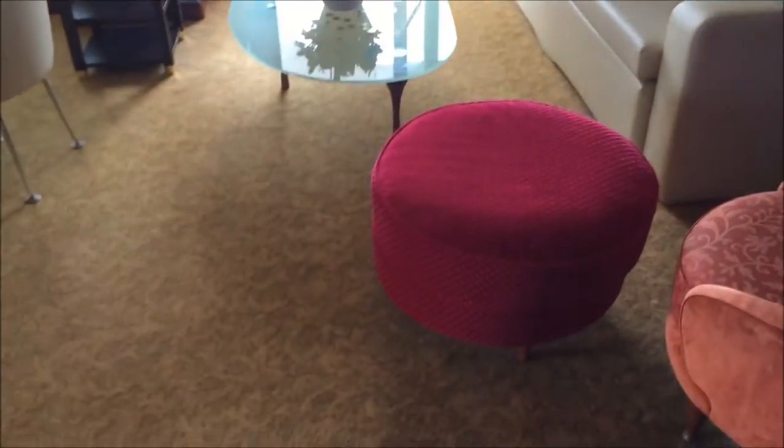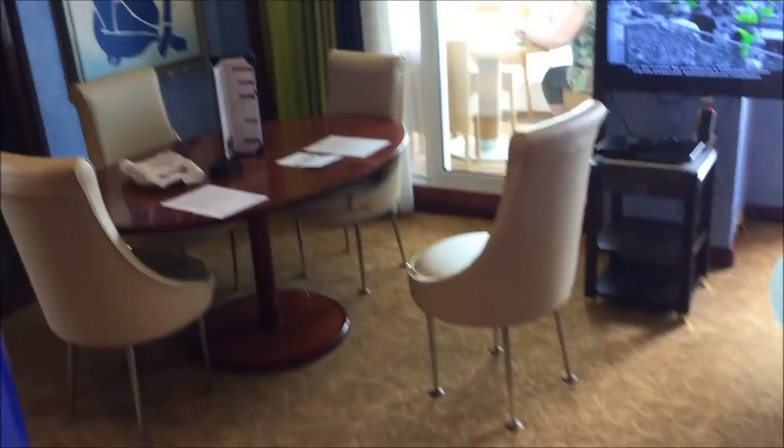We just got out of dry dock up in Portland, Oregon, and there's new carpet and new decor throughout the entire owner's suite.